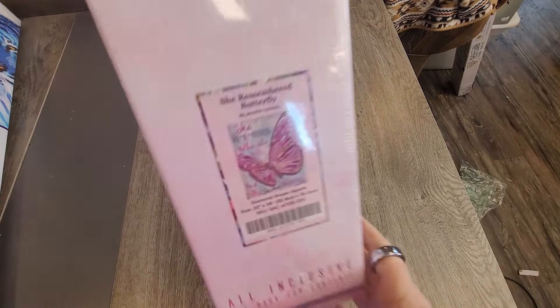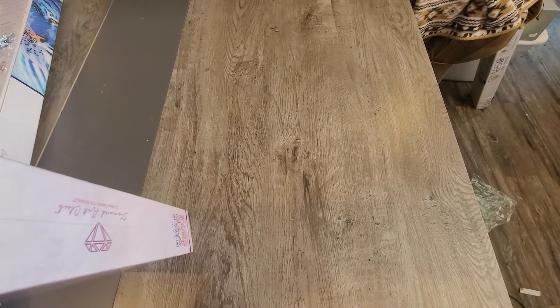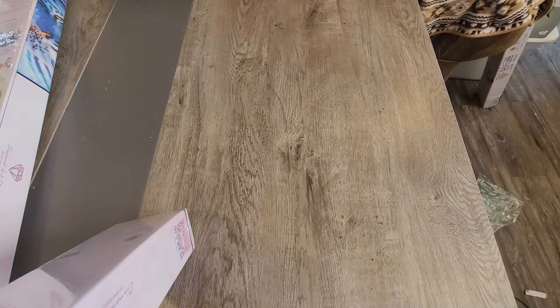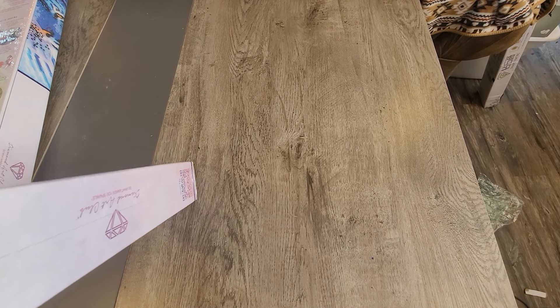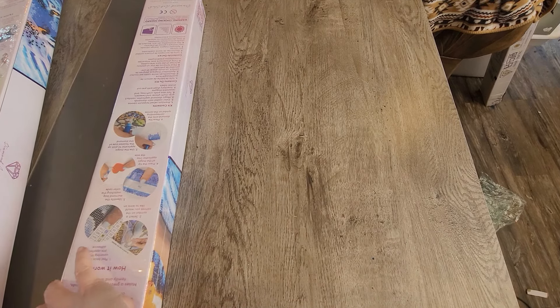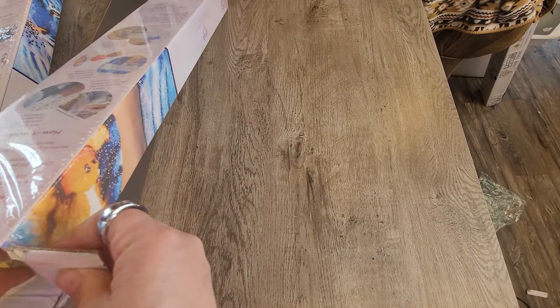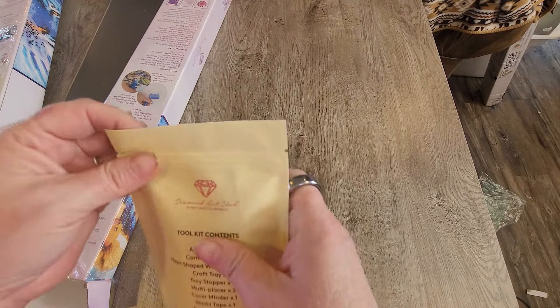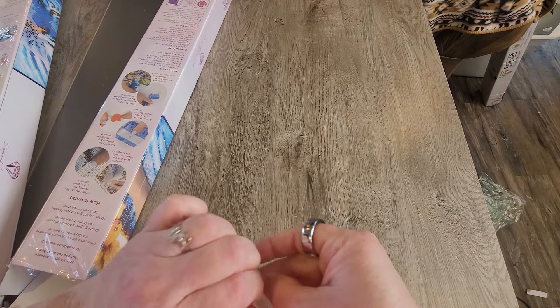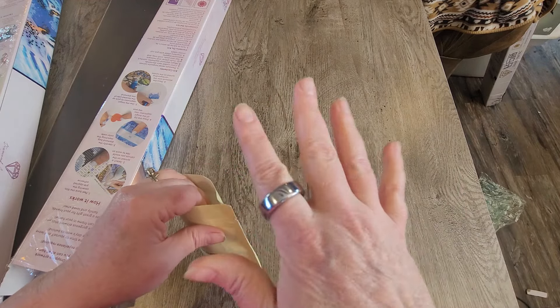This is the 'She Remembered' butterfly. Diamond Art Club has a whole series of these butterflies with sayings. I'm not really big on diamond paintings with words, but the Diamond Art Club words come out pretty clearly, so I thought I'd give this one a try. At some point I've thought about buying the whole set because I do like butterflies, but I thought I'd start with just one.